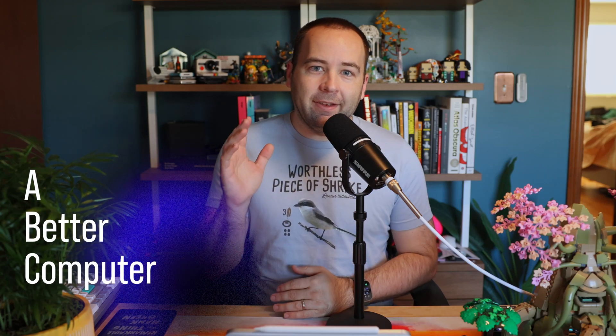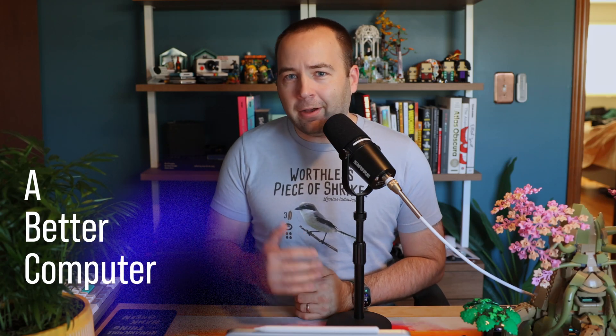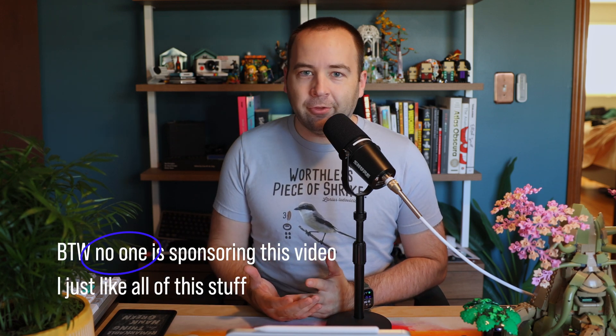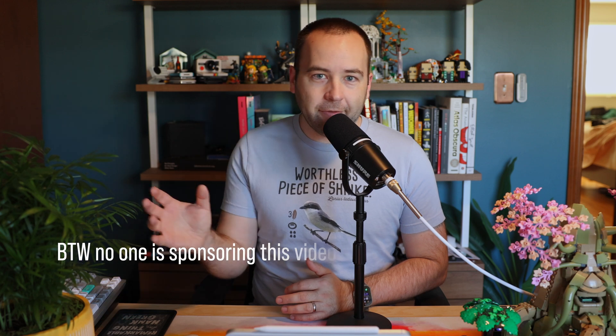Hey everybody, welcome back to Better Computer, my name is Matt, and today I wanted to take a quick look at a bunch of little things, and some bigger things, that have really stood out to me in 2024 as products that I just really enjoy. So some of this is software, some of it's hardware, but all of it will be techie in some way. I'm going to try to go very quickly over each one, and hopefully try to sell it to you in like 30 seconds.